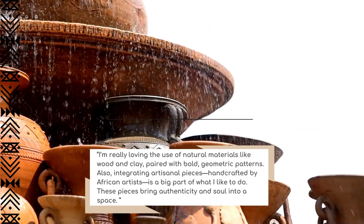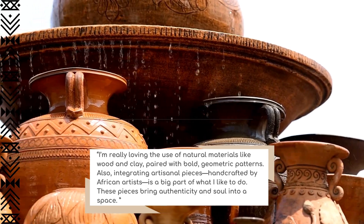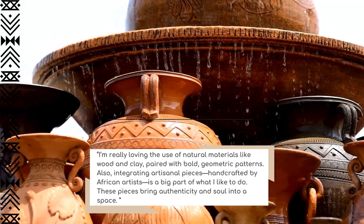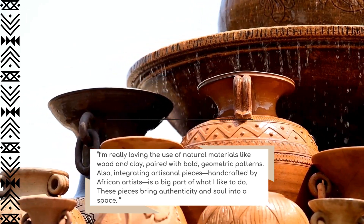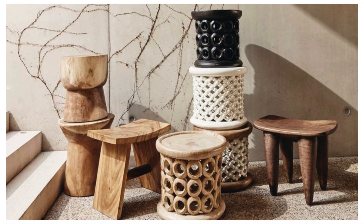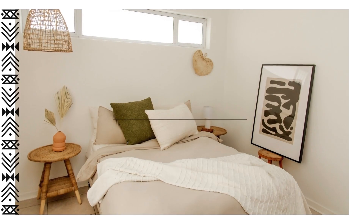At the moment I'm really loving the use of natural materials like wood and clay, paired with bold geometric patterns. Integrating artisanal pieces — unique pieces handcrafted by African artists — is a big part of what I like to incorporate into the decor. These pieces bring authenticity and soul into the space.